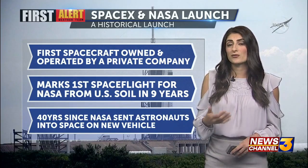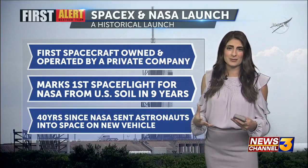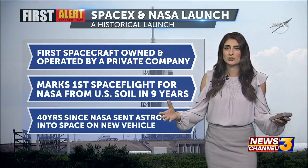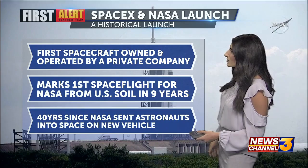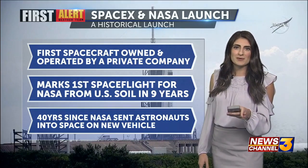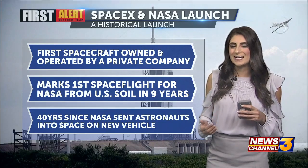A few of the reasons why: it's the first spacecraft owned and operated by a private company, so that can open the doors to so much more heading into the next several years. And it marks the first spaceflight from US soil in nearly a decade.